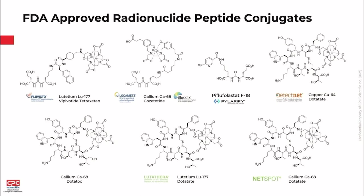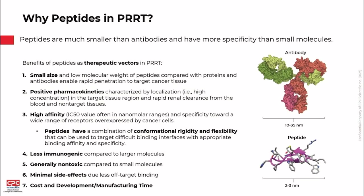Here is a snapshot of some FDA-approved radionuclide peptide conjugates. Compared to large molecules or antibodies, peptides are small and able to penetrate readily into target tissues. They have positive pharmacokinetics — they localize into the target region with fast renal clearance — and have high affinity and specificity toward receptor targets. They also have lower immunogenicity, are generally considered non-toxic with minimal side effects due to off-target binding, and offer attractive cost and development timelines.